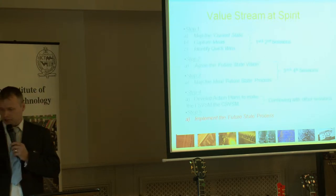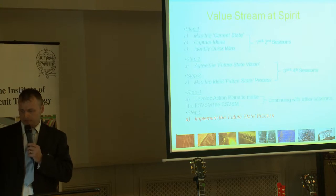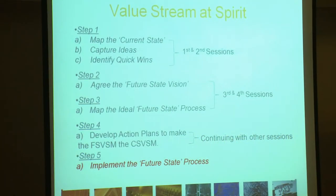The first step was done over two sessions where we mapped the current state map. We captured the ideas that anybody had, identified any quick wins or kaizen bursts, and then we moved on to steps two and three, split over a third and fourth session, where we agreed the future state vision and mapped the ideal future state process. We then developed the action plans to make the future state the current state value stream.